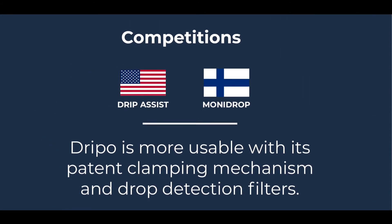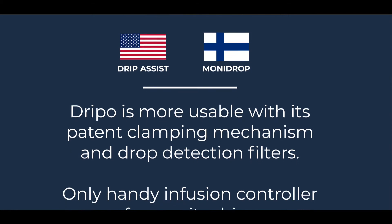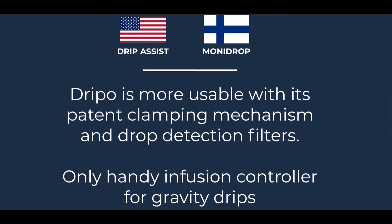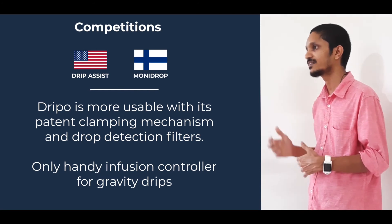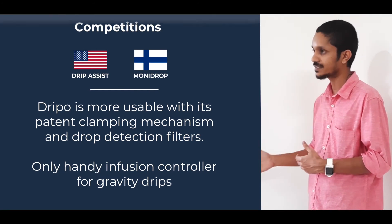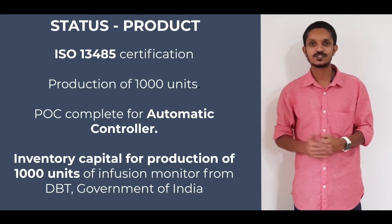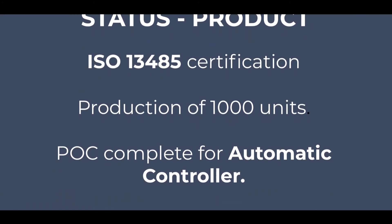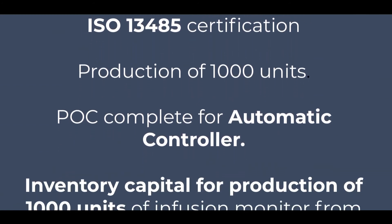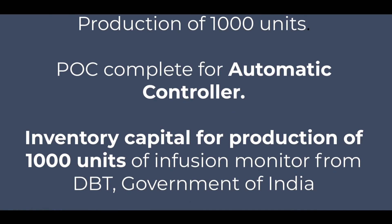Our device is more usable with its patented clamping mechanism, along with software filtering algorithms which make the device much easier to use compared to our competitors. An advanced version of DRIPPO helps nurses to control IV drips remotely, unlike other competitors. We will receive ISO 13485 medical devices QMS certification by the end of this month, and we plan to start production of the next 1,000 units next month. We have also completed the design of our automatic controller, which we are taking forward for regulatory clearance.